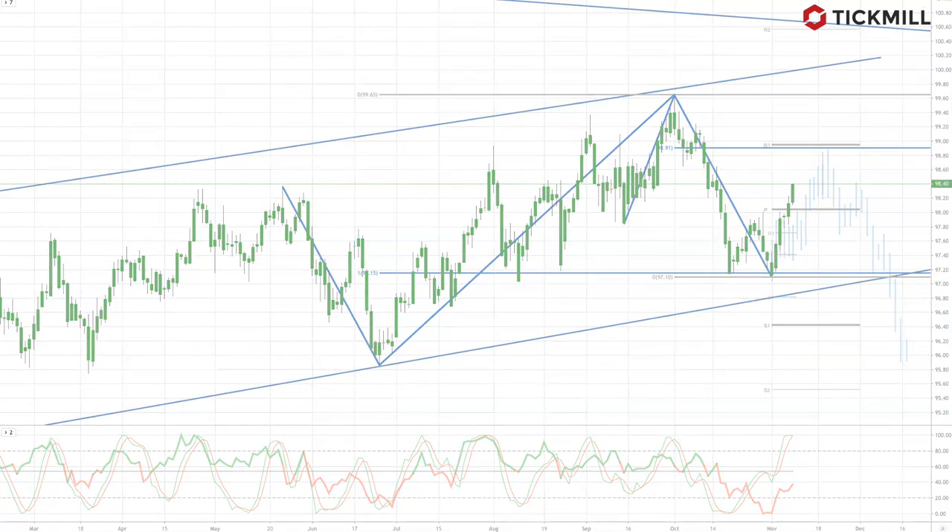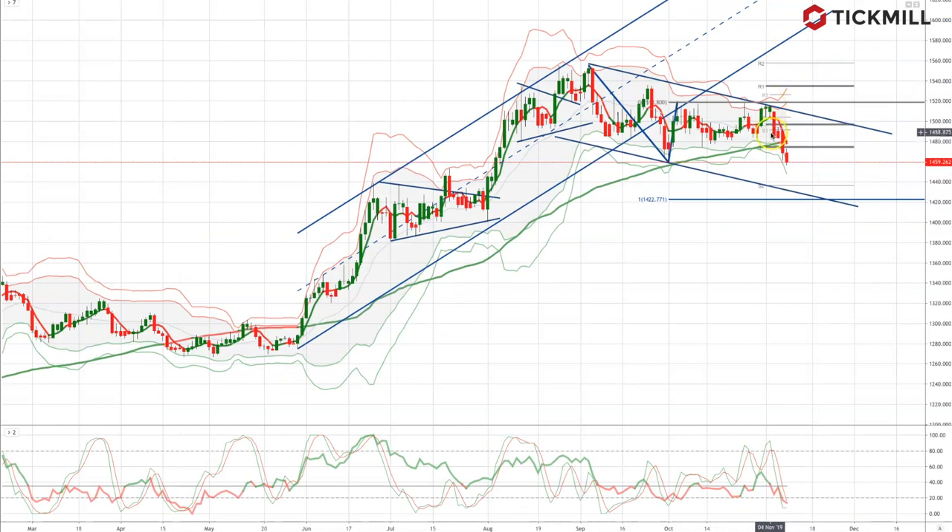Whilst we're looking at the dollar, let's check in with gold. Gold failed to hold the support at the 1460 area, and now looks poised to test an A, B, C, D pattern, which will complete down at the 1422 level. As this area potentially acts as support, bulls will be looking for bullish reversal patterns to set long positions, targeting a move back up to test the monthly pivot from below, coming in now at the 1500 level.